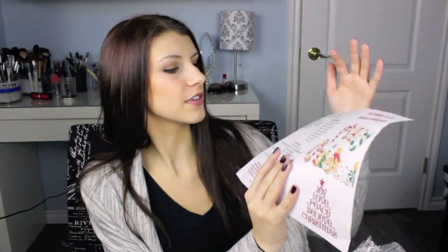So this is the Ultimate Indulgence box, and then you've got a list of everything that's here, and this month all of the gift bonuses have prices on there, and I love this! This is so cute.